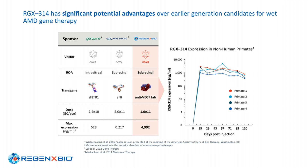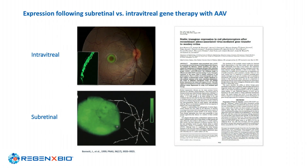With RGX-314, we use a transgene to produce a protein very similar to Ranibizumab, so we know the protein works. Looking at dose through to expression, our non-human primate data shows we achieve high levels of protein in a sustained fashion. Comparing subretinal and intravitreal approaches, subretinal clearly gives better transduction and higher expression.